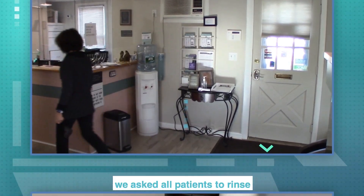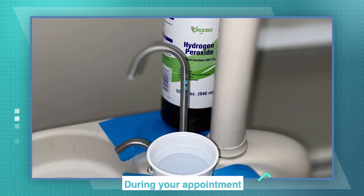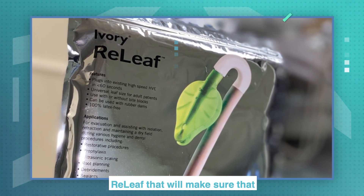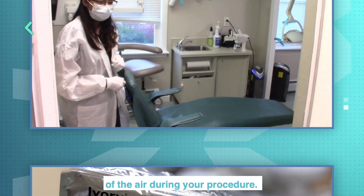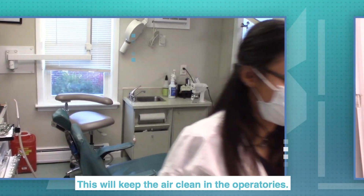We ask all patients to rinse with hydrogen peroxide at the beginning of their appointment. During your appointment, we'll be using a suction device called Relief that will make sure that almost all aerosols get taken out of the air during your procedure. This will keep the air clean in the operatories.